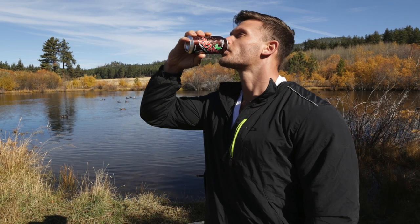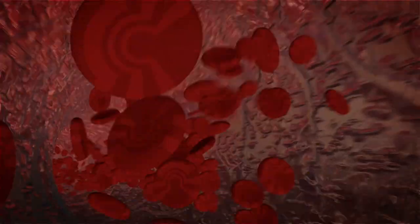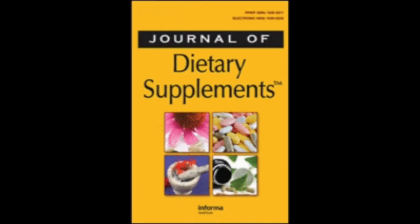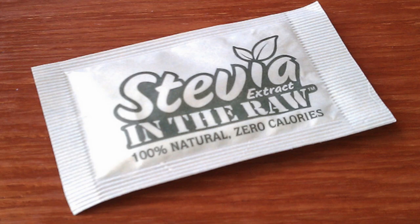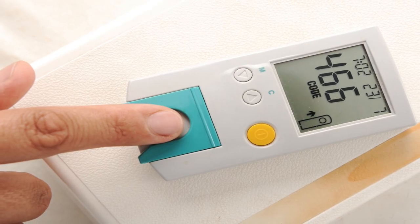My next favorite beverage is Zevia. I'm giving them a shout out because they've pioneered the way to create a soda that tastes good made with stevia and really touting the benefits of stevia. Stevia is more than just an alternative to sugar — it's a pretty powerful health component in and of itself. There was a study by the Journal of Dietary Supplements that found that supplementing 250 to 500 milligrams of stevia per day dramatically reduced fasting blood glucose levels, making a huge impact on how we metabolize carbohydrates and potentially benefiting those fighting diabetes.